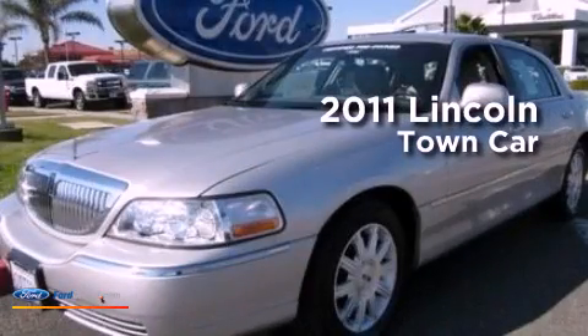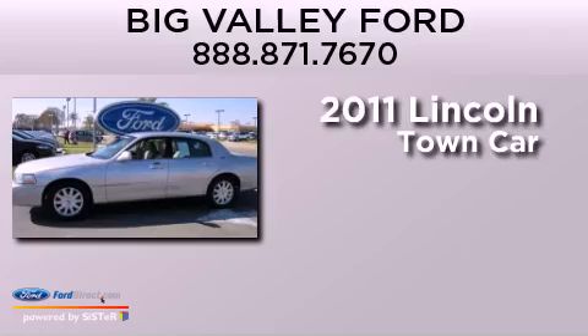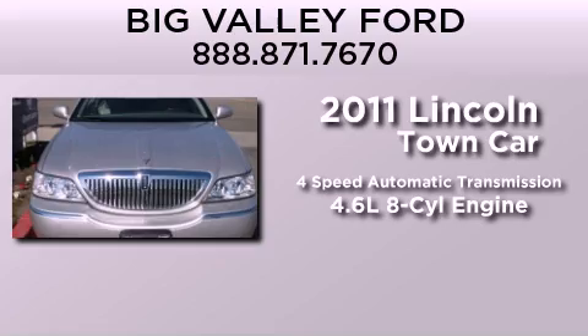This is a certified pre-owned 2011 Lincoln Town Car. This four-door sedan has a four-speed automatic transmission and a 4.6 liter V8.